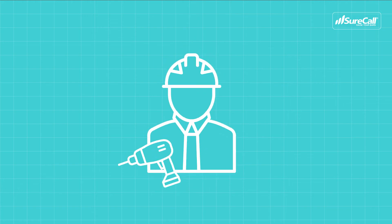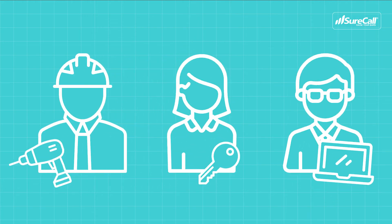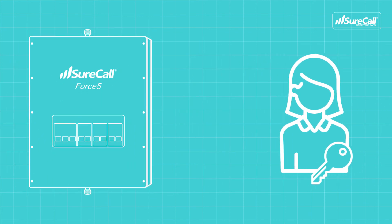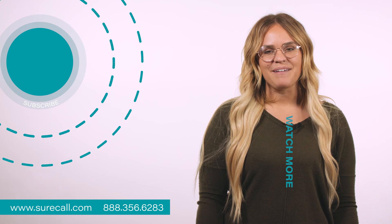Remote monitoring is not only a great tool for installers, but building managers and IT professionals as well. Once installed, an IT manager or building owner will be notified when changes arise and they can either take care of the issues themselves, call SureCall tech support, or contact an installer to help them out. With remote monitoring, you can keep your signal booster running at peak performance and make informed adjustments anytime, anywhere.